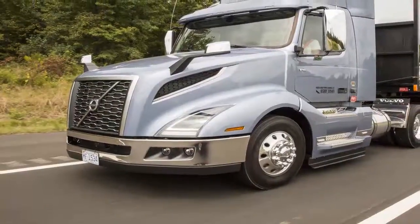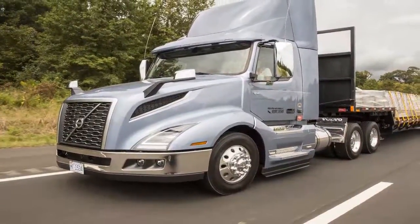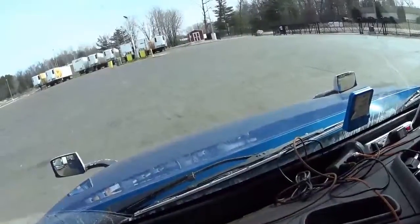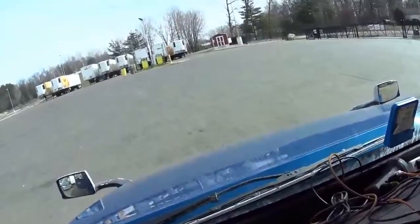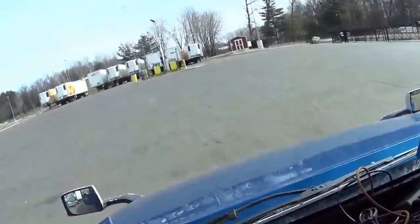The new VNL was designed to be bold, edgy, innovative, modern, and human. Its design was inspired by everything from sleek speedboats, race cars, and even the human body.